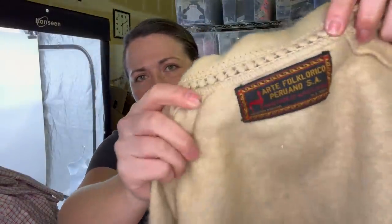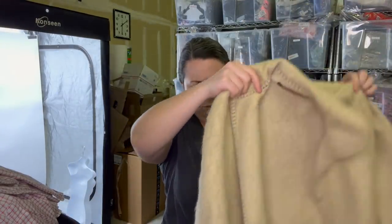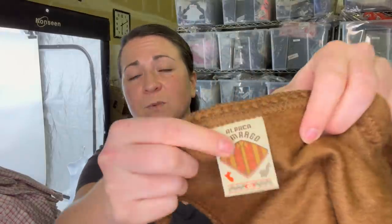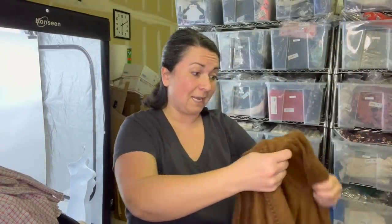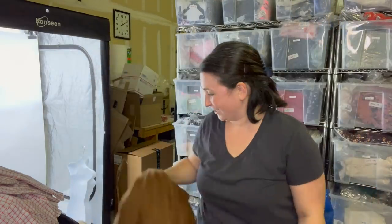Now to this super cool piece — the brand is Art Folklorico Peruano, which is basically from Peru, and it's a handmade alpaca wool poncho. The comps I saw for this and the other one I got were somewhere around $75 to $125. The other one I grabbed is a different brand — Camago, alpaca, also made in Peru. If you see alpaca made in Peru, like this cape poncho thing, it's worth looking up comps because a lot of times that stuff is worth some money.